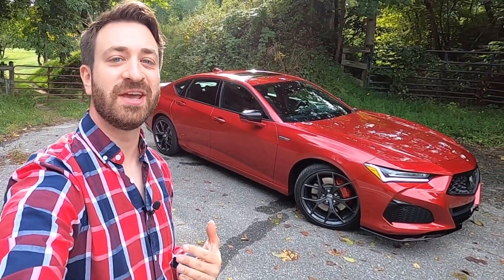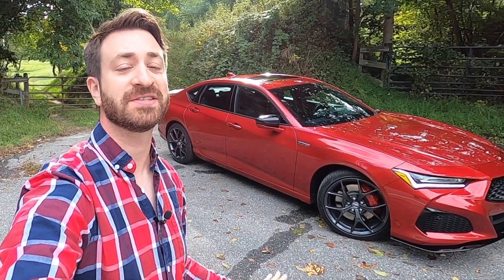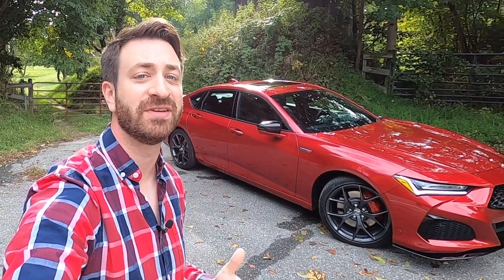Hello there, this is Out Motorsports. My name is Jake, and this is the 2021 Acura TLX Type S. Very excited to spend some time with this today. This is just a quick first drive impression.